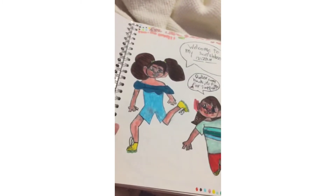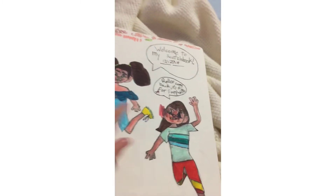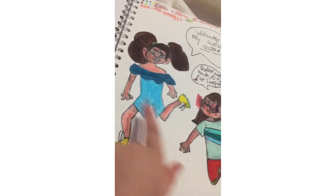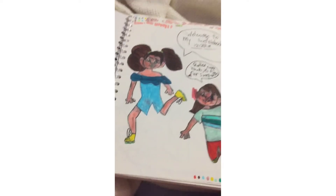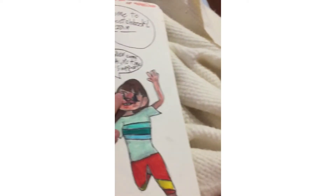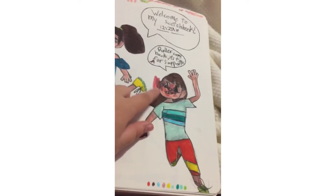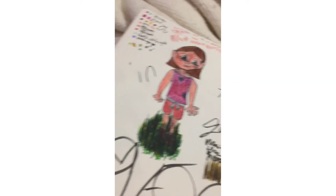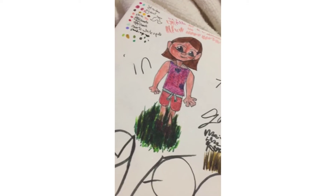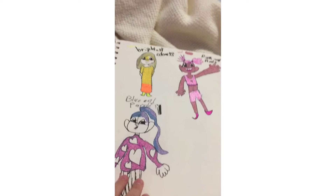I got this sketchbook for Christmas last year, and I drew my original character Roller being chased by her mom because it's dinner time. My little sister accidentally colored on it, sorry about that. The next page I drew myself.